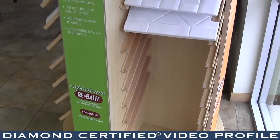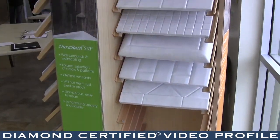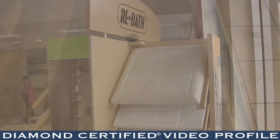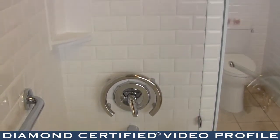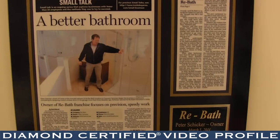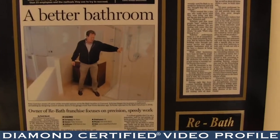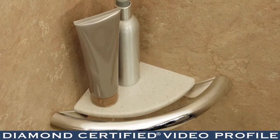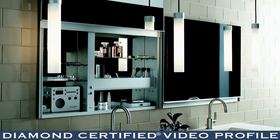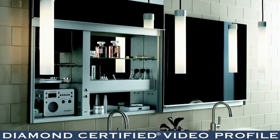Rebath by Schicker also has a wide variety of products to choose from. We have stone in both slab and tile forms, ceramic tile, and we also have our patented DuraBath product that is maintenance-free. We also carry brands like Moen, American Standard, and Toto, along with designer products such as Invisia accessories that double as grab bars, and Roburn medicine cabinets that have electrical outlets inside.